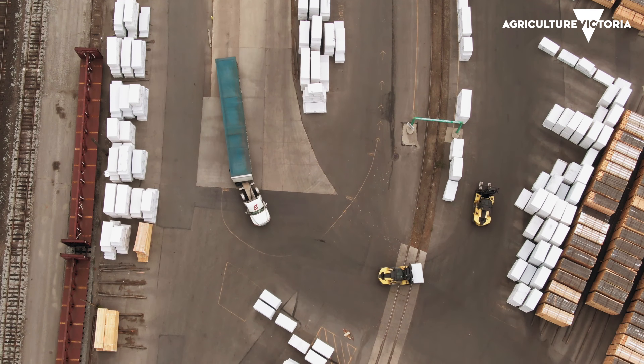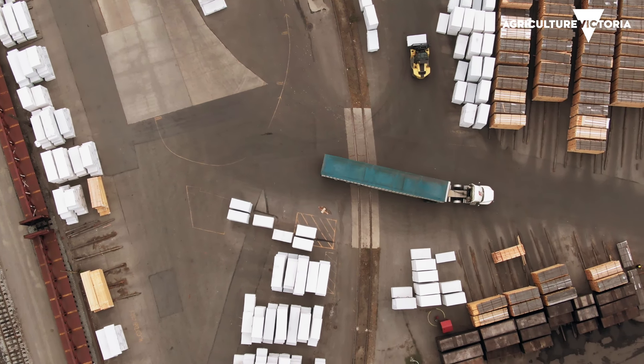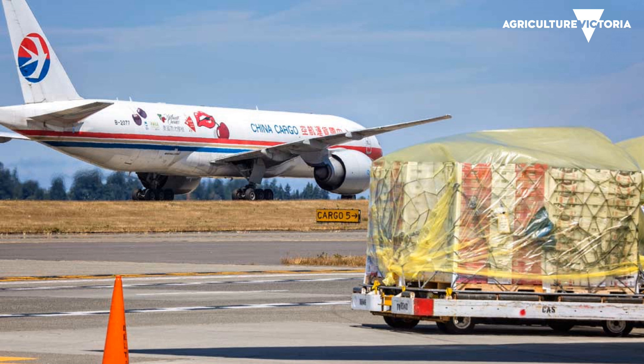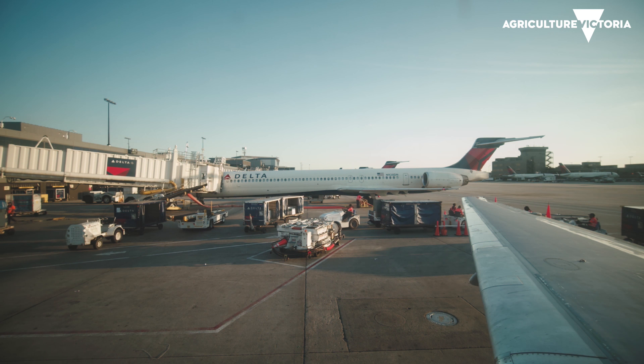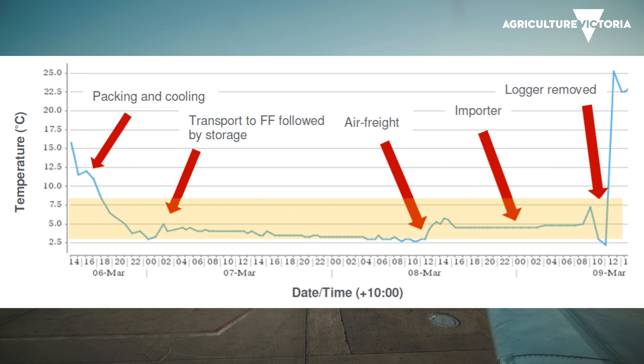With air freight it's almost the reverse. The fruit moves very quickly — we're turning it around super fast. The problem is the fluctuation in temperature can be quite extreme. We see it particularly when fruit is on the tarmac in Australia during summer or in Southeast Asia where it's very hot — it can be left for hours unrefrigerated and the core temperature gets dangerously high, which accelerates ripening. But the transit time is brilliant, generally less than three to five days. The data tells us that even going over about 24 hours at certain temperatures does damage to the fruit.